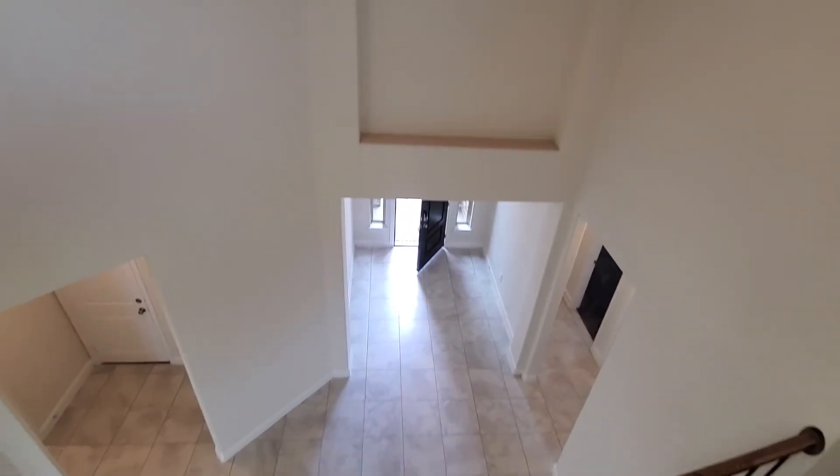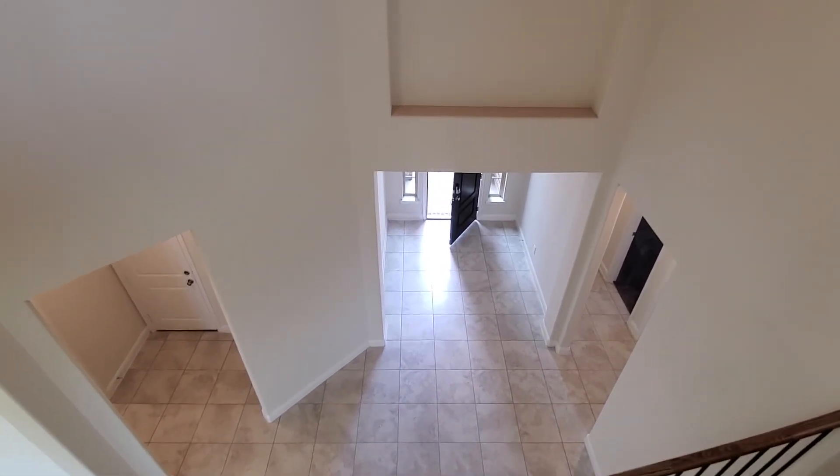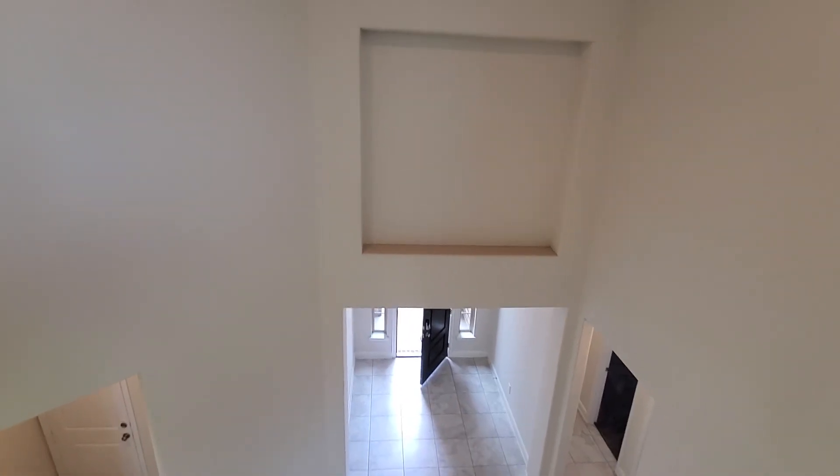Just taking a look at how open this home is and how high these gorgeous ceilings are. Please let me know if you have any other questions, and let's see what we need to do to get you guys into this home and make it yours. Talk to you soon.